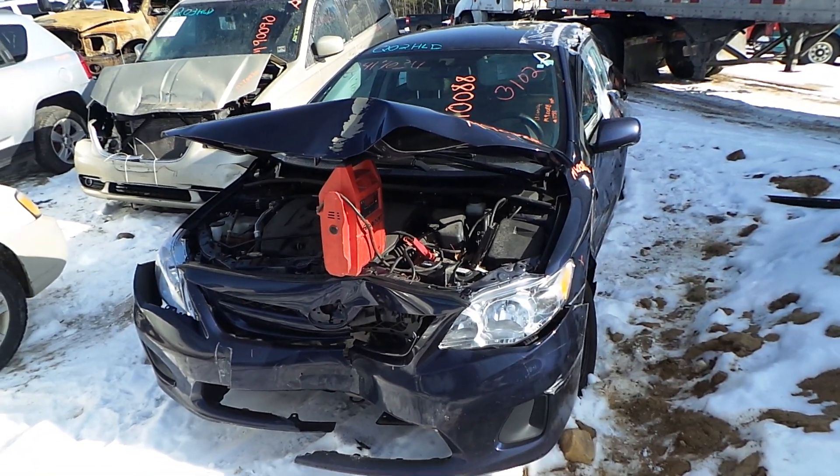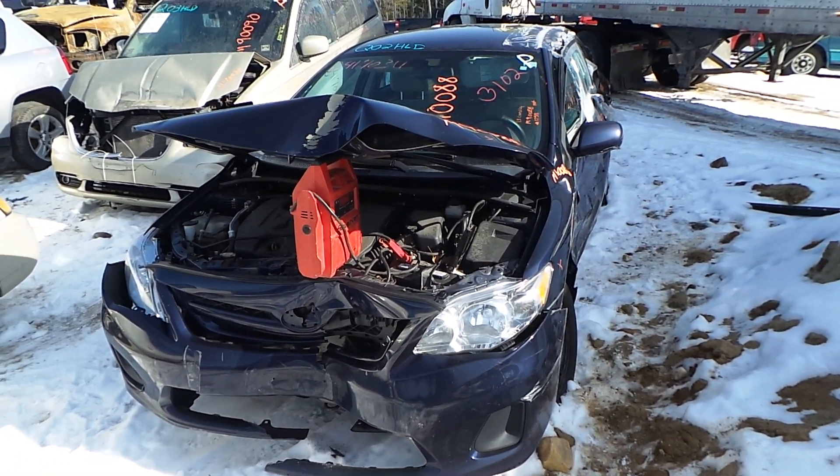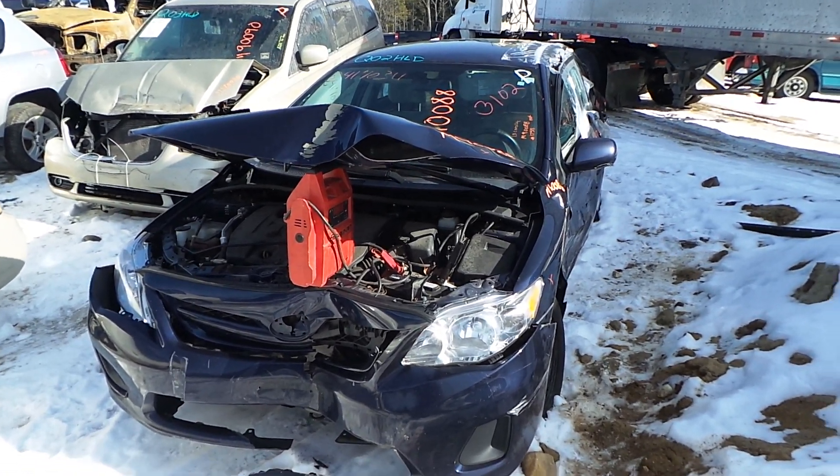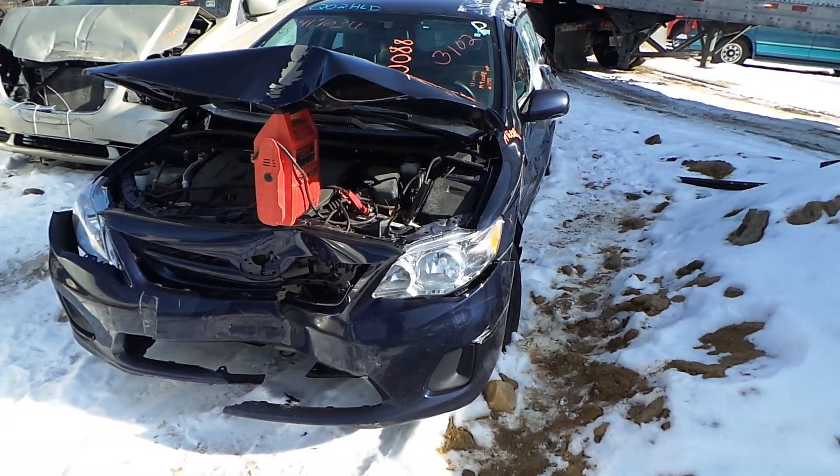Hi, it's Kyle with New England Auto and Truck Recyclers. Today we are parting out a 2013 Toyota Corolla. Stock number is M90088. It's got 110,000 miles on it.